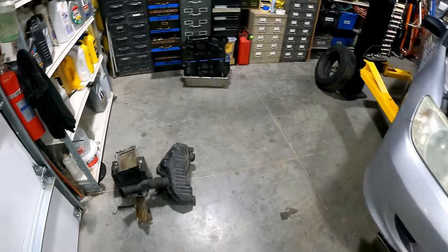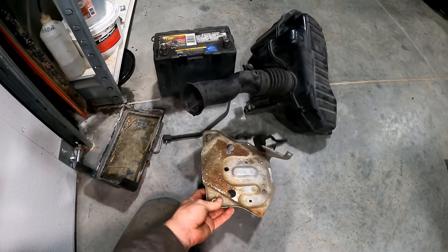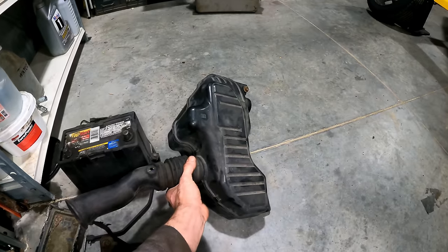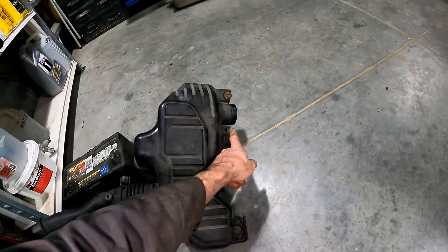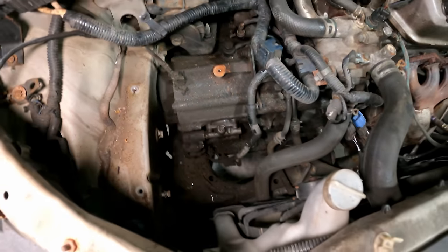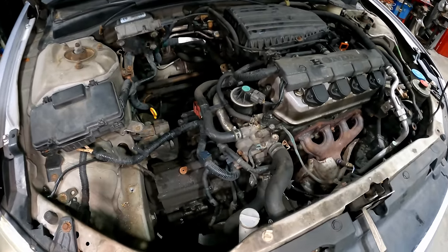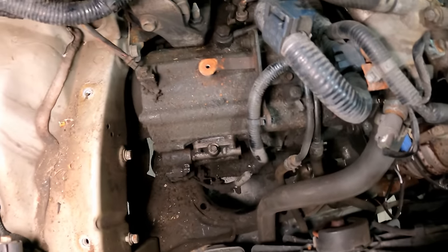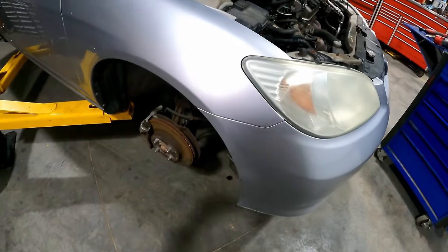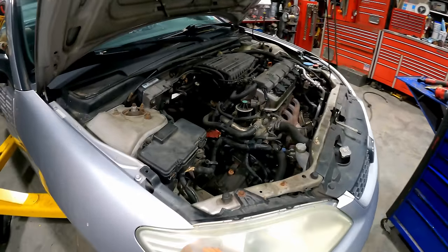Next step was getting some access — gotta take the battery out and the airbox sound reducer. Disconnect your battery negative terminal first. Underneath you have the plastic tray and then a little steel one — two 12-millimeter bolts. On the bottom also loosen two 12-millimeters but don't remove them from the body. There are five 10-millimeter heads on the airbox — pop that off and it gives us plenty of access. You can see two shift solenoids here and two more behind, plus take your wheel off to access the bottom.